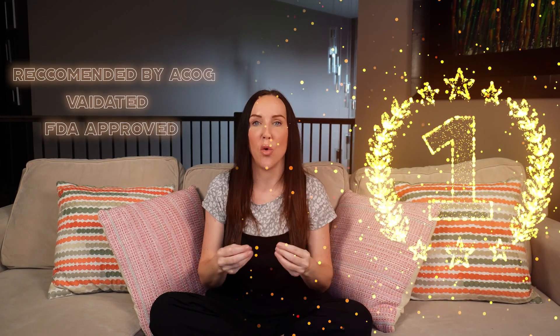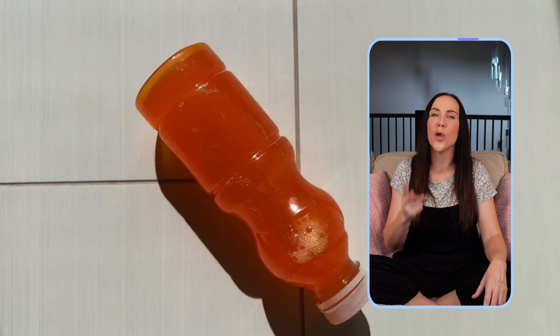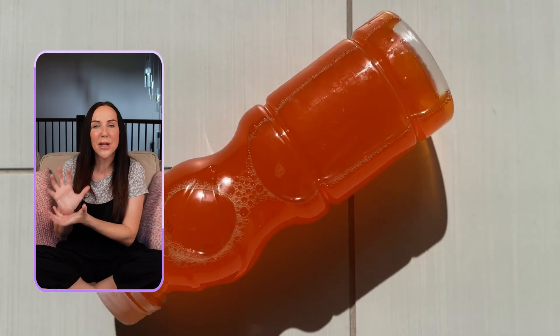The gold standard of testing recommended by ACOG — validated and FDA approved — is the glucola drink. If you're pregnant, you've probably heard about it from your neighbor, your friend, or your great aunt Sally. It's a little bottle of sugary goodness that is exactly 50 grams of glucose, and apparently now it comes in a whole bunch of flavors. You skull it back as quickly as you can within a set amount of time, wait your hour, and then check your blood sugar.